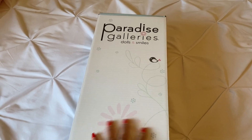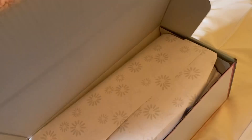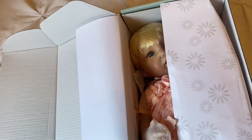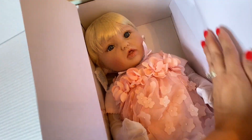Hey guys, I'm back with an unboxing video for the Crown Princess from Paradise Galleries. She's a sold-out doll — she's been running low on stock. I don't think they plan to retire her, but as of right now, Paradise Galleries is out of stock and Amazon is out of stock. I bought the last one on Amazon.